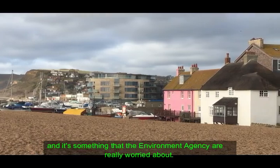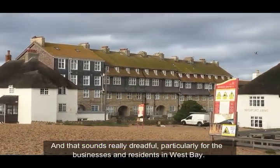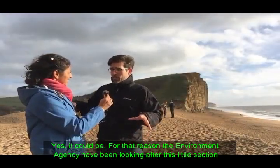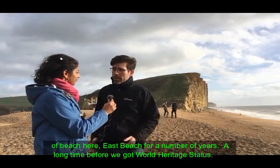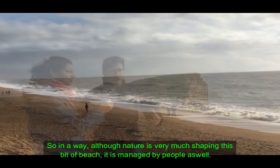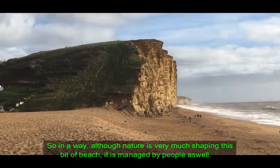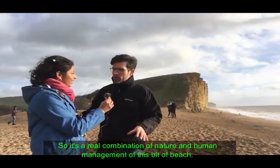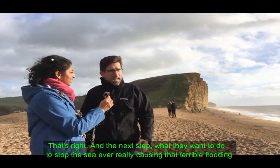That's something the Environment Agency are really worried about. For that reason, the Environment Agency have actually been looking after this little section of East Beach for a number of years — a long time before we got World Heritage status. So although nature is very much shaping this beach, it is also managed by people — a real combination of nature and human management.